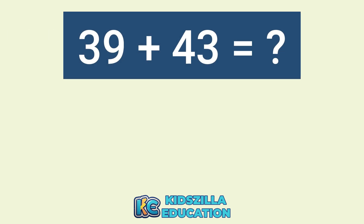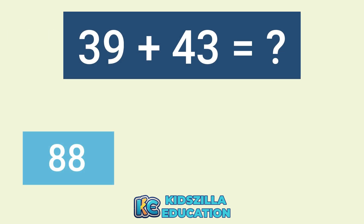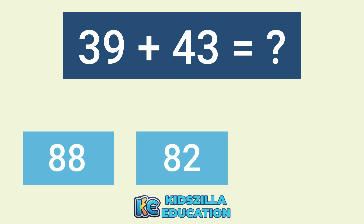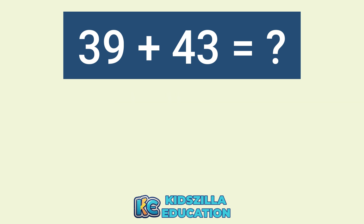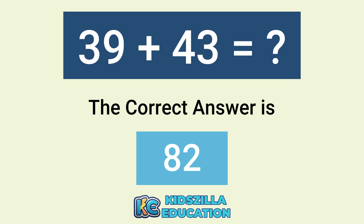What is the answer of 39 plus 43? The options are 88, 82, or 89. The correct answer is 89.